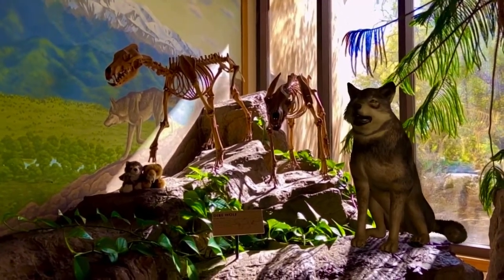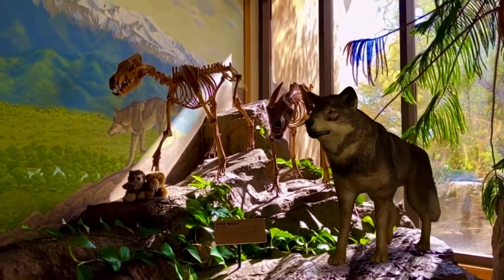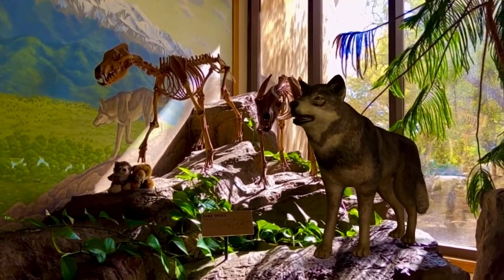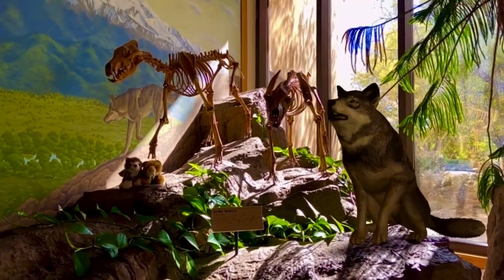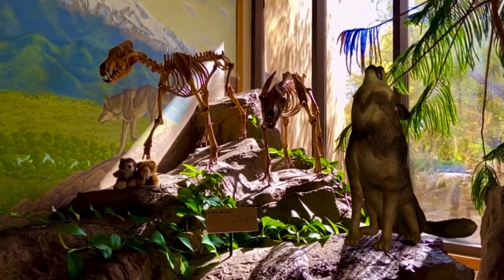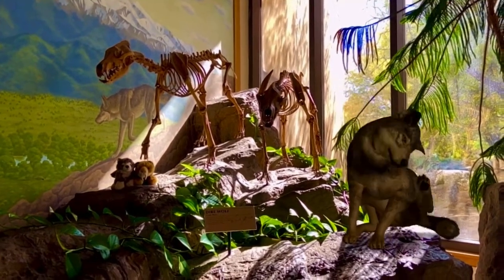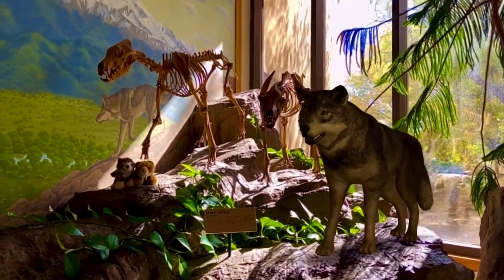Wow, did you hear that? That was a beautiful howl right there. The dire wolf roamed freely throughout the United States, Canada, and Mexico. It measured roughly 5 to 6 feet in length and weighed about 150 to 200 pounds, which is about 25% heavier than the largest gray wolf. She's got a very beautiful howl — a very pretty dire wolf.